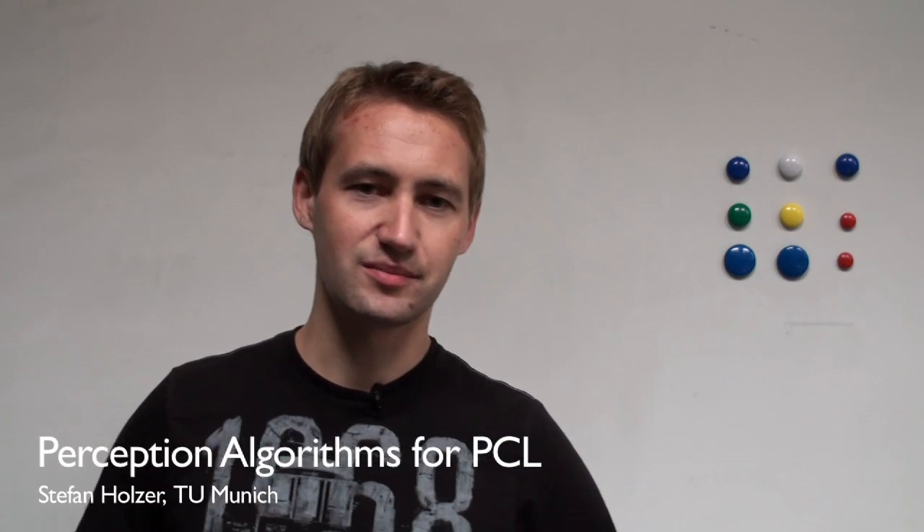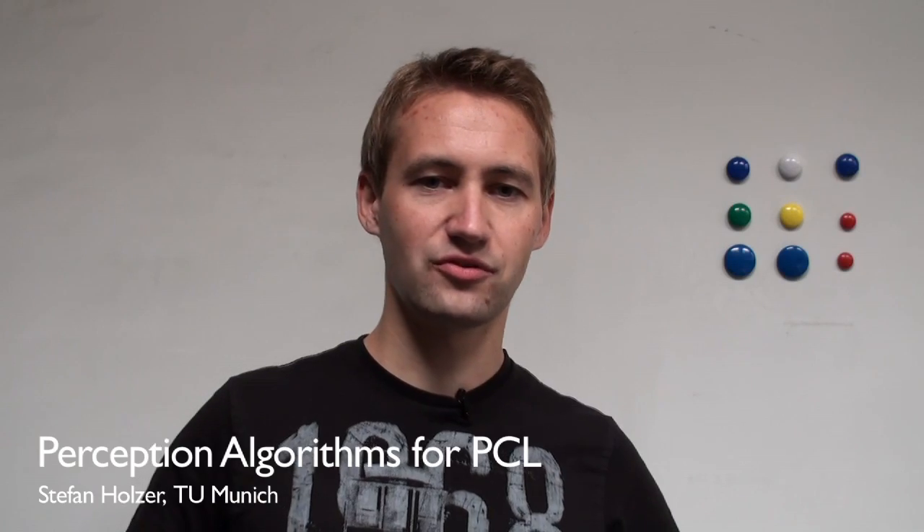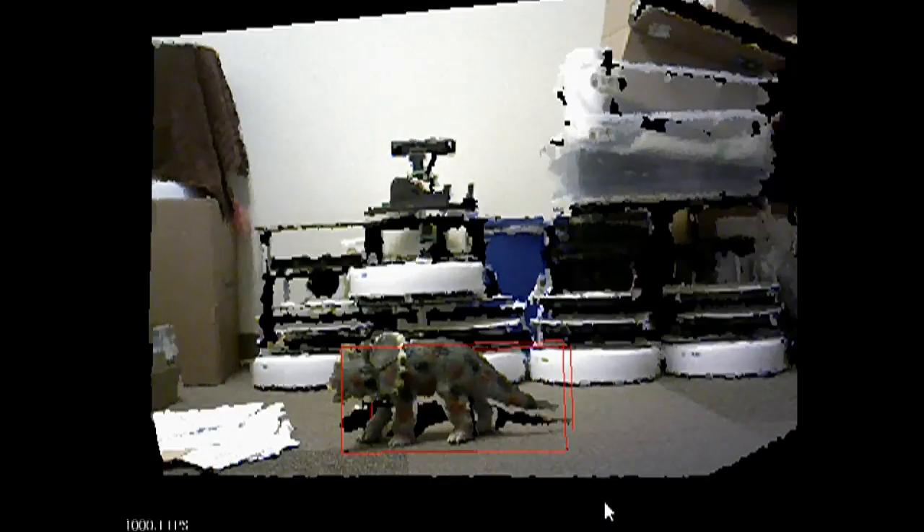Amongst other things, I was implementing object detection methods as well as a framework for evaluating and learning depth-based keypoint detectors. The implemented object detection methods, namely LineMod and DOT, are based on template matching and allow us to efficiently detect 3D objects in heavily cluttered environments.